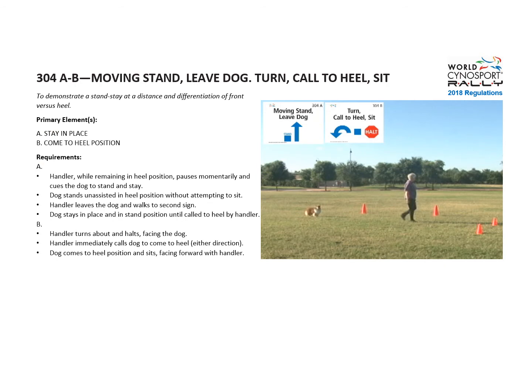At sign B, the handler turns around and halts facing the dog and calls the dog to heel. The dog can come to heel position by either direction and sits.